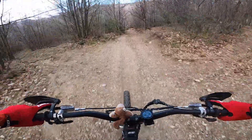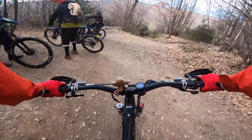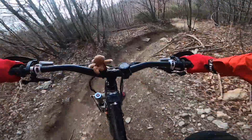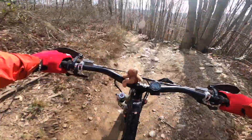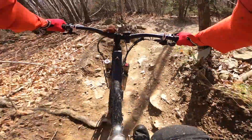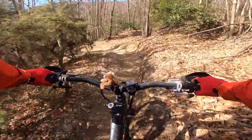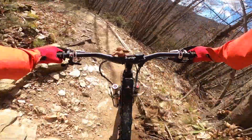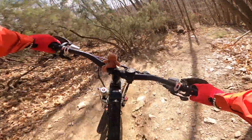Approaching the last part. Here we are — last part, rocky. Gotta be super concentrated here. A lot of bumps and rocks everywhere, sharp corners.